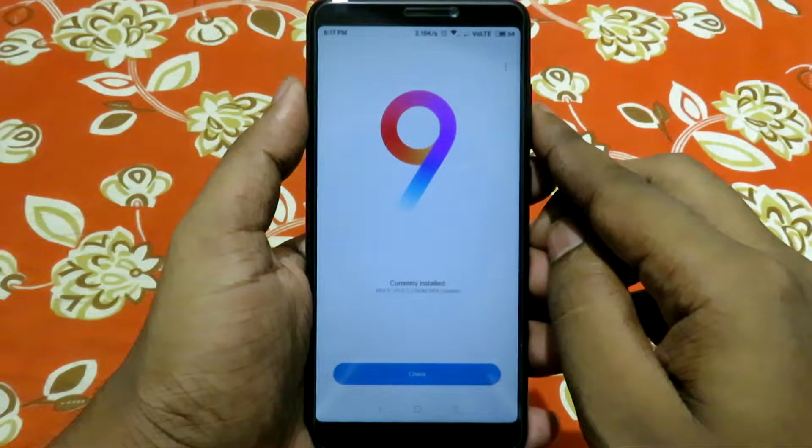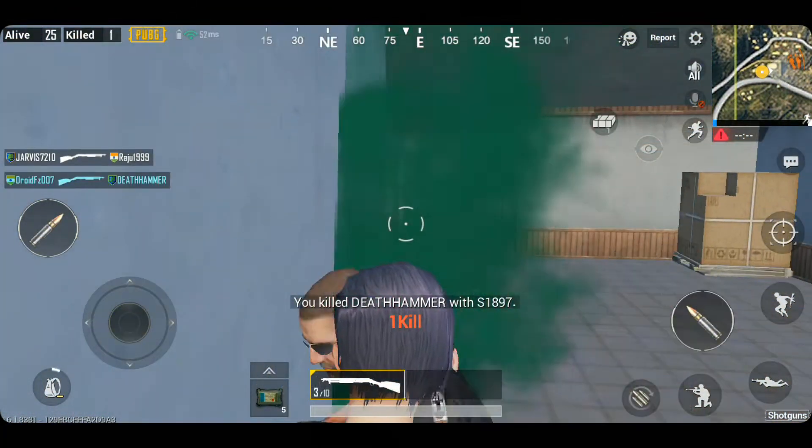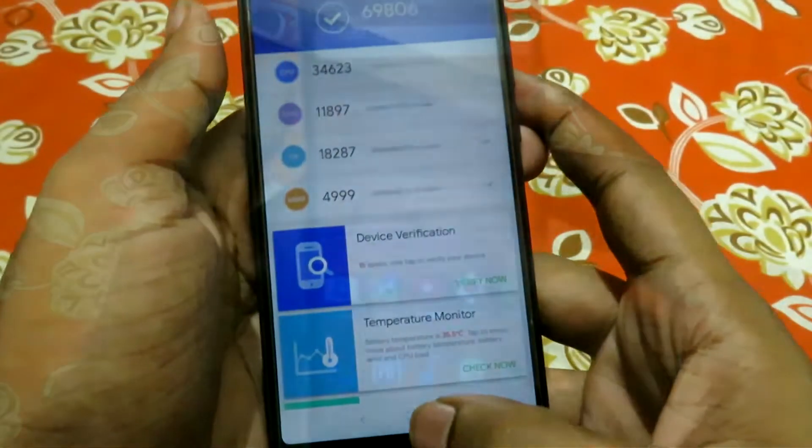The performance of this ROM is as fluid as it can get — apps open fast and games run well too. With no bloatware installed, multitasking is far better than stock MIUI or any other custom ROMs available for this device.